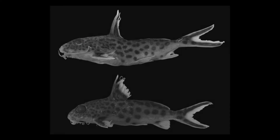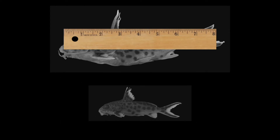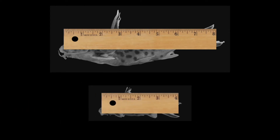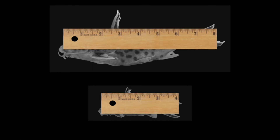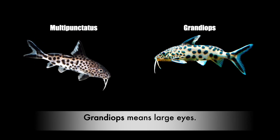Multipunctatus are also larger than the grandiops. The multipunctatus can grow about 8 inches long, and the grandiops maxes out at 4 inches. The grandiops also does the cuckoo method, like the multipunctatus. Can you tell the difference between multipunctatus and the grandiops?